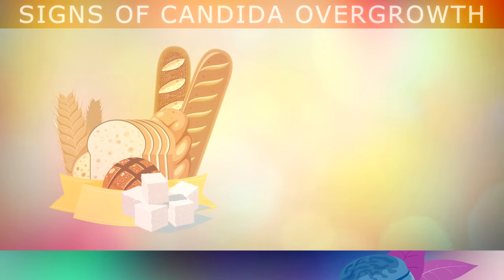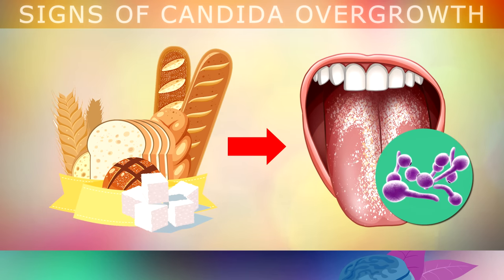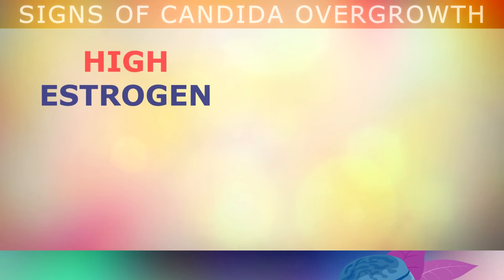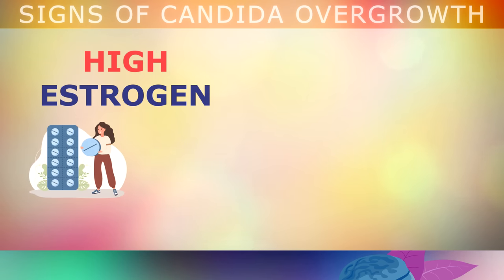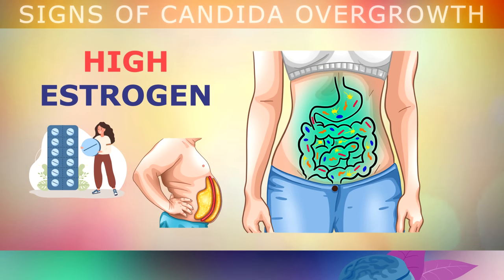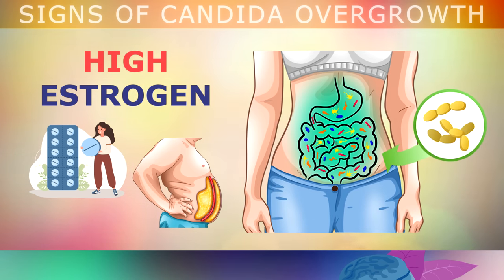Candida also eats sugar as its main fuel source, so if you're eating lots of refined carbs and sugars, these foods give candida more energy to infect your body. Another common cause is having high estrogen levels, because you're taking birth control pills, you're pregnant, or you're overweight. This makes your gut more alkaline instead of acidic, giving candida more opportunities to spread.